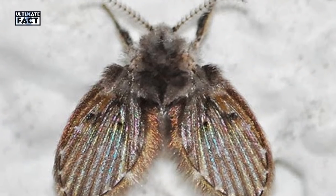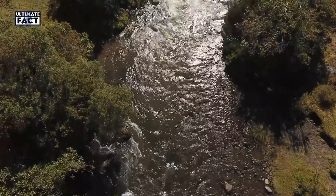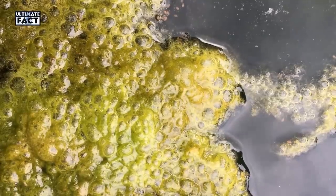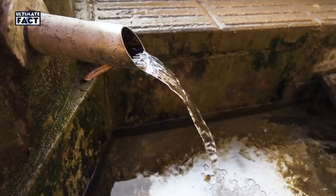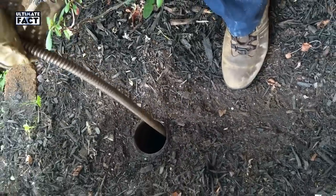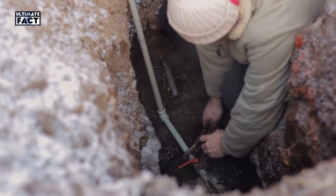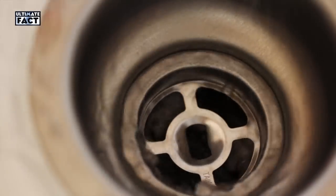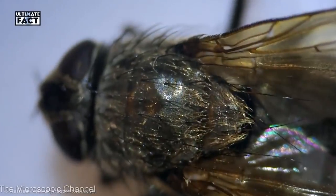Drain Flies. The reason you'll find drain flies inside your sink or shower drains is that they feed on and lay eggs in the decomposing gunk that lines slow or clogged drains. Use a pipe snake or pipe brush to scrub away the built-up slime, then open the P-trap underneath the sink to remove any remnants of the clog. Close the system again and finish by pouring an enzyme cleaner down the drain to remove the rest of the residue and any lingering drain fly eggs.